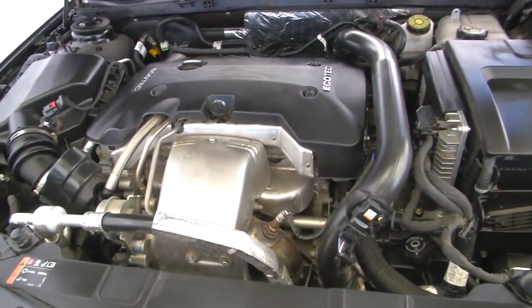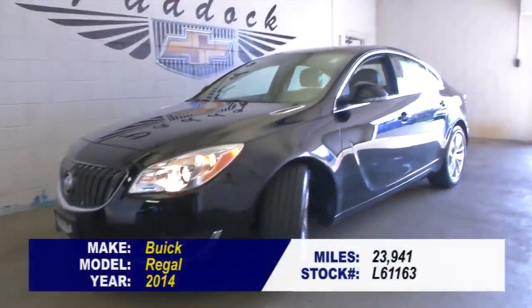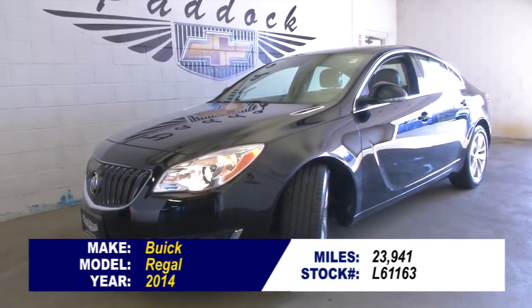To find out more about this Buick Regal or to take a test drive, give us a call at 876-0945. Get notified!